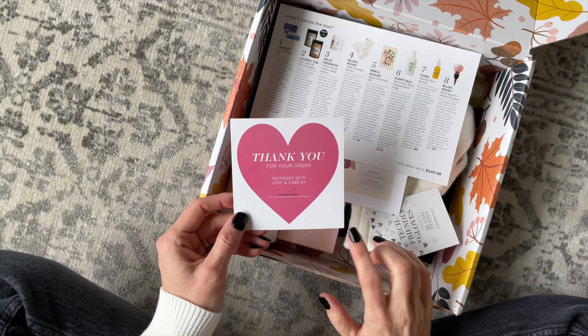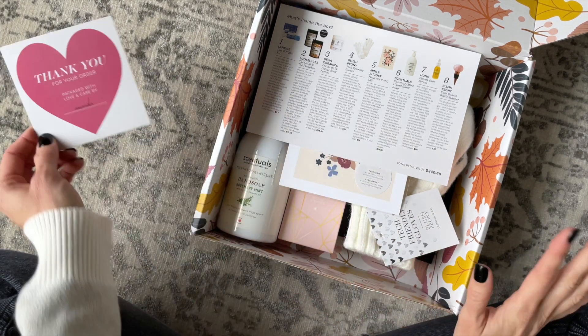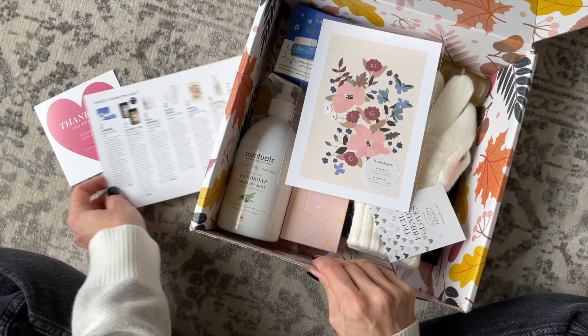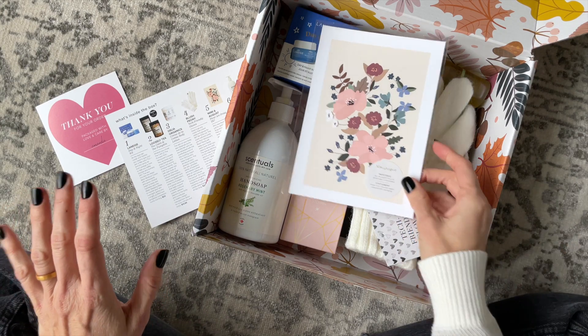Right on top we have our thank you for your order card, and it tells us who packaged my box, which is really cute. This is our product card, which lists all the items we received, a little bit about them, and what they retail for. Let's dig in.